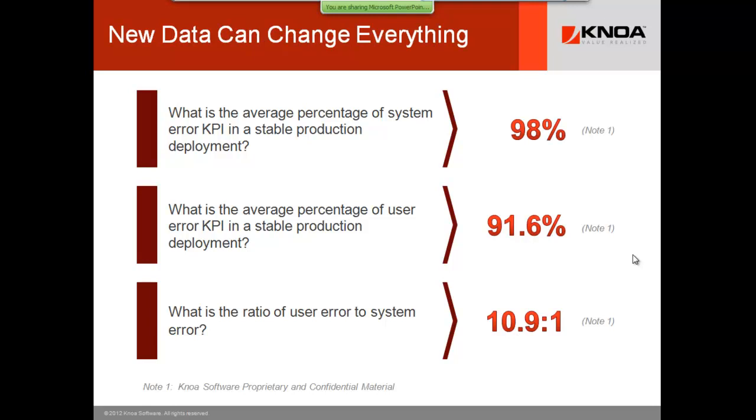The ratio of what companies don't know about versus what they know about is about 9 to 10 to 1 when we show up in an account. Only about 1 in 8 user errors actually get reported.